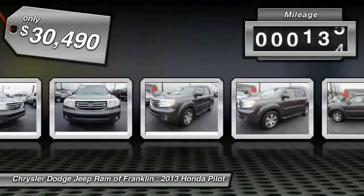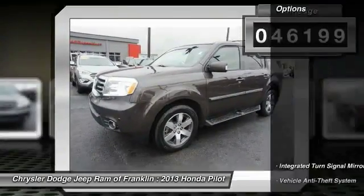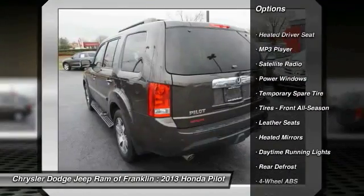This vehicle has less than 50,000 miles. Here are some of this vehicle's great options: navigation system, power passenger seat, traction control, keyless entry, stability control.